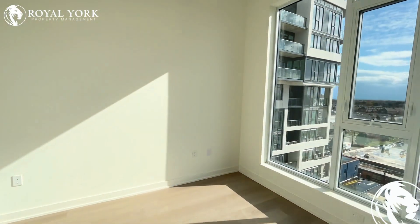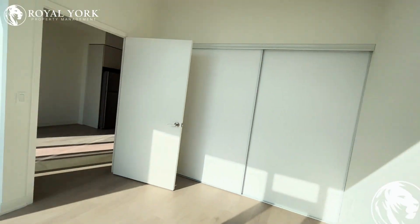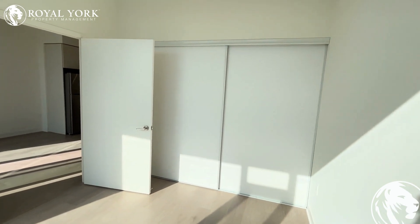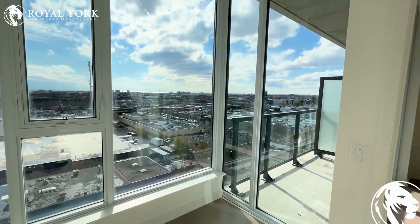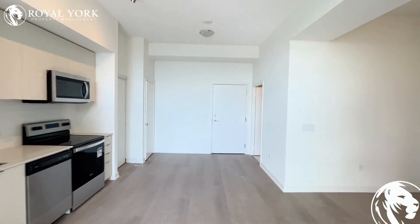This bedroom features enough space for a king-size bed with two night tables. Additionally, you have wall-to-wall closets for tons of storage space. If you have any questions or would like to rent this property, we are Royal York Property Management — open 24 hours a day, seven days a week, and we'd love to take your call to book a showing.